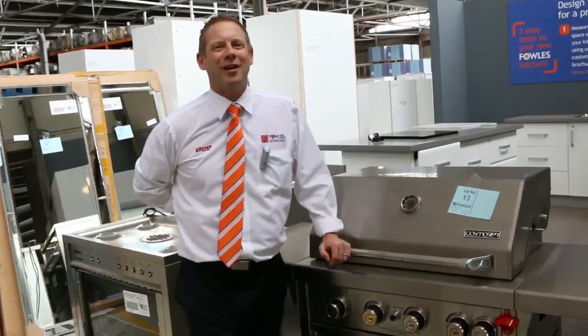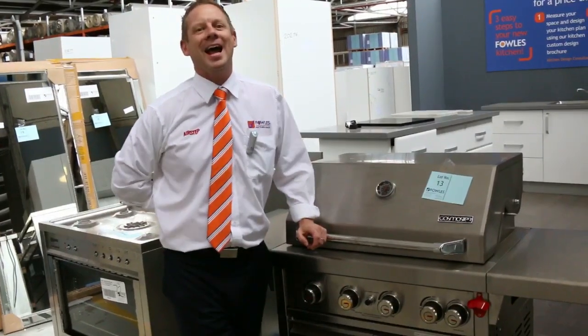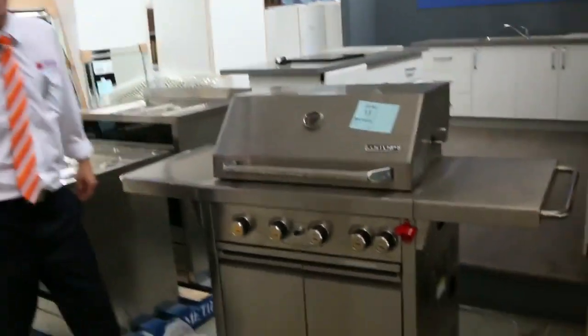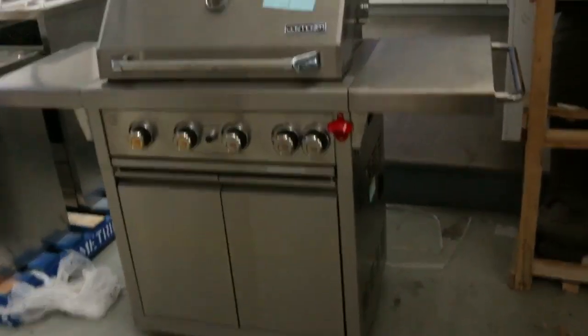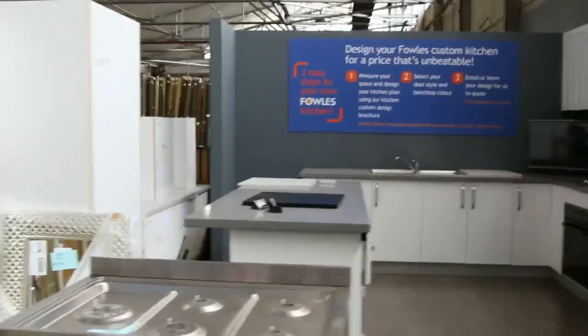Hi, I'm Liam from Fowles, and welcome to the Home Renovators Auction Preview for Wednesday the 18th of May 2016 at 10am. We've got an absolutely huge Home Renovators Auction this week — big one last week, another big one this week. The trucks have not stopped delivering.